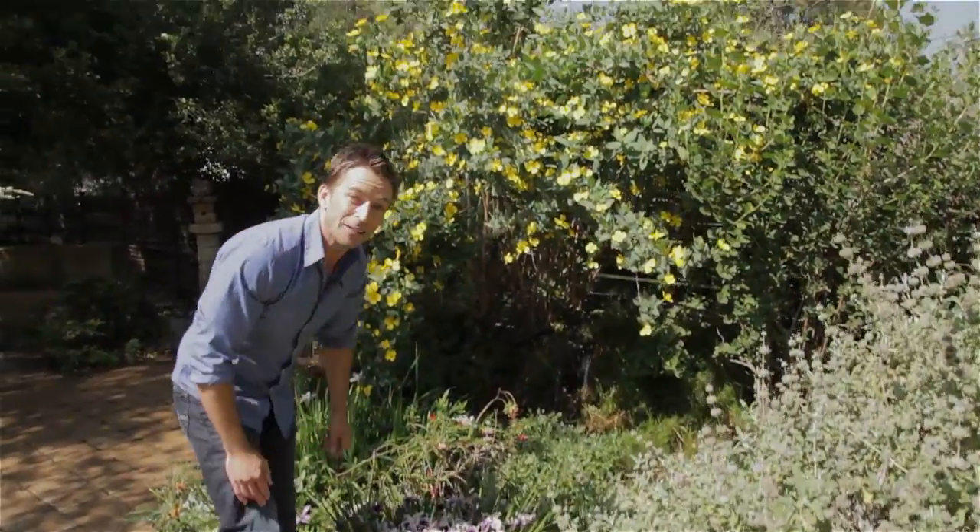Hey guys, gearing up for the 9th Annual Theodore Payne Native Plant Garden Tour coming up this weekend, April 14th and 15th. If you're in the Los Angeles area, it's not too late to buy tickets and join Urban Dirt to view 37 residential gardens celebrating native plants, smart gardening practices, and the natural history in our region. All the details are coming up — I'm David Walrod, and you're watching Urban Dirt.